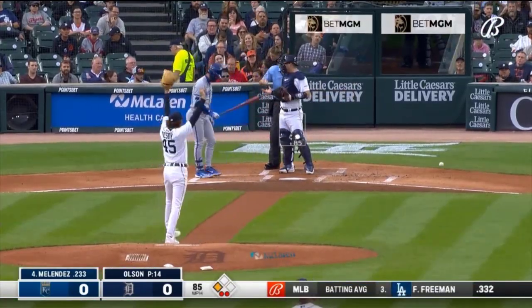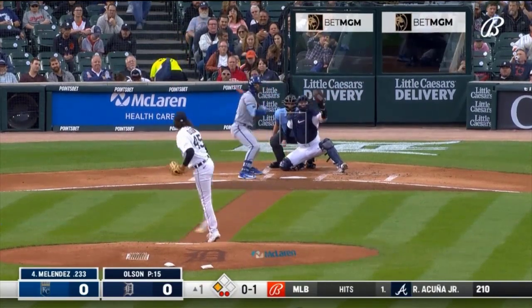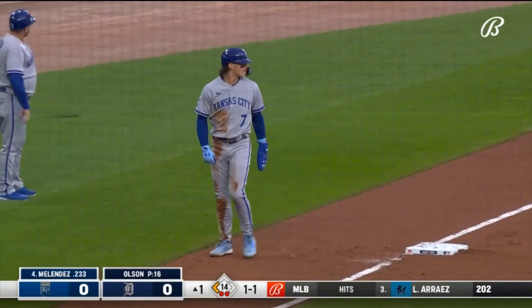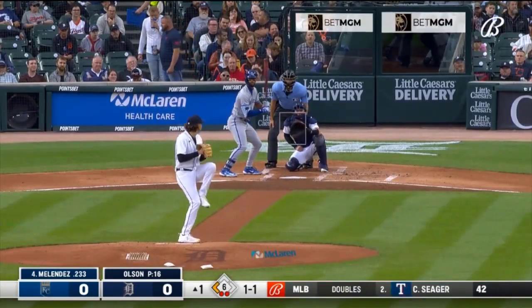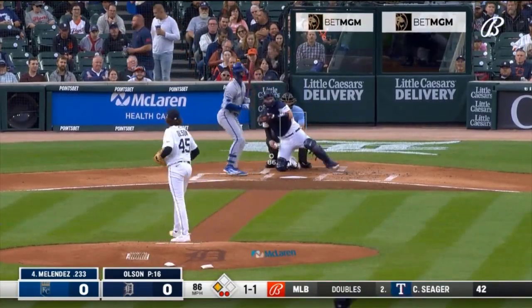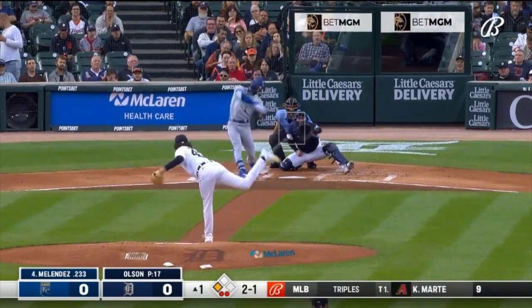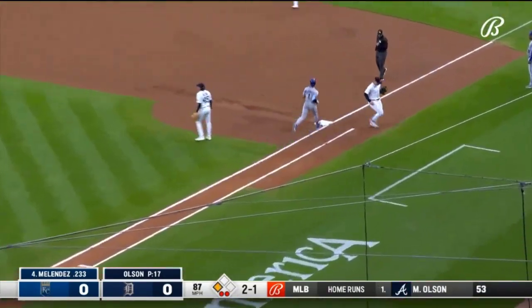A 96-mile-per-hour two-seam fastball from Reese Olsen. Taps it foul. That's up high — 1-1. You notice he can be staying on the ball, using the left-center gap. That's inside, 2-1. A short hop — Reese Olsen will take it himself.